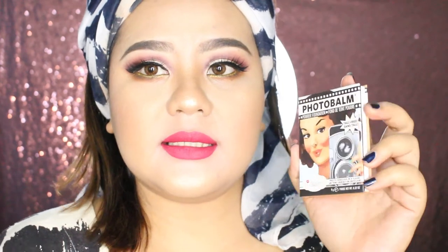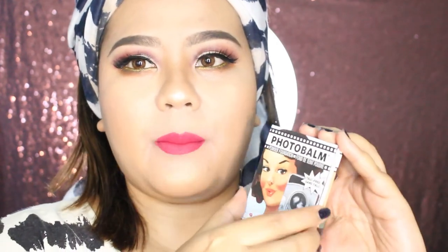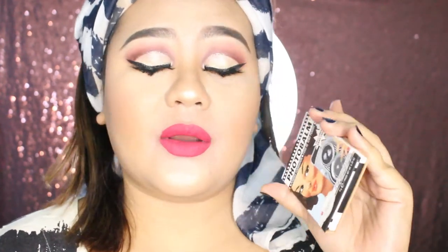Ukurannya pas di tangan dan beratnya 9 gram, jadi praktis dibawa kemana-mana — compact dan oke banget untuk traveling. Segitu aja review produk Photobalm dari The Balm, semoga reviewnya bermanfaat untuk kalian. Please like video ini kalo kalian suka, dan jangan lupa subscribe untuk mendapatkan update video selanjutnya. See you on the next video, bye bye!